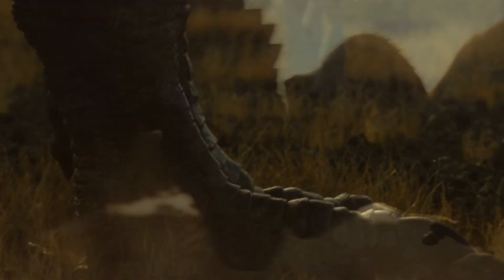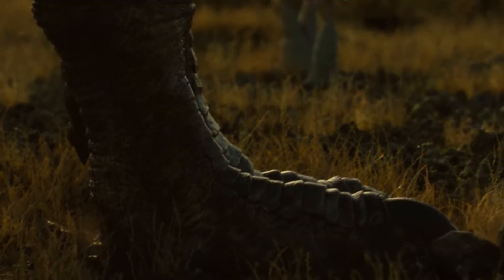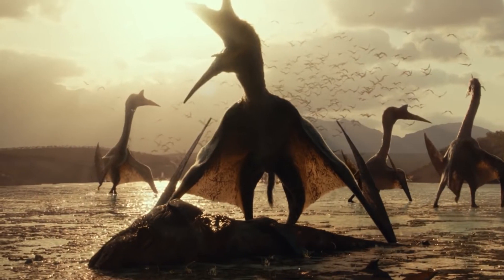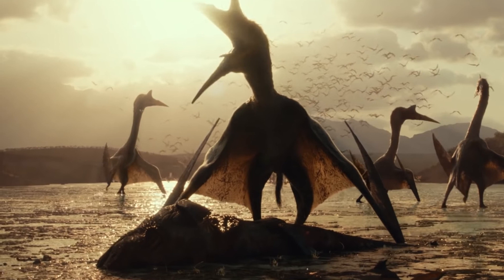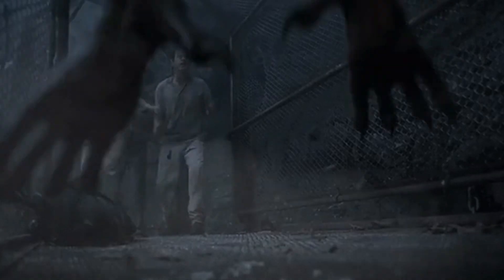Now of course none of this is exactly 100% paleontologically accurate, and I'll be talking about that more when the full HD release is given to us with Fast 9. But for right now, I think the image of these giant animals roaming about the landscape is among some of my favorite imagery in the entire Jurassic Park film series. It really does look like it comes from National Geographic rather than a Jurassic World film.